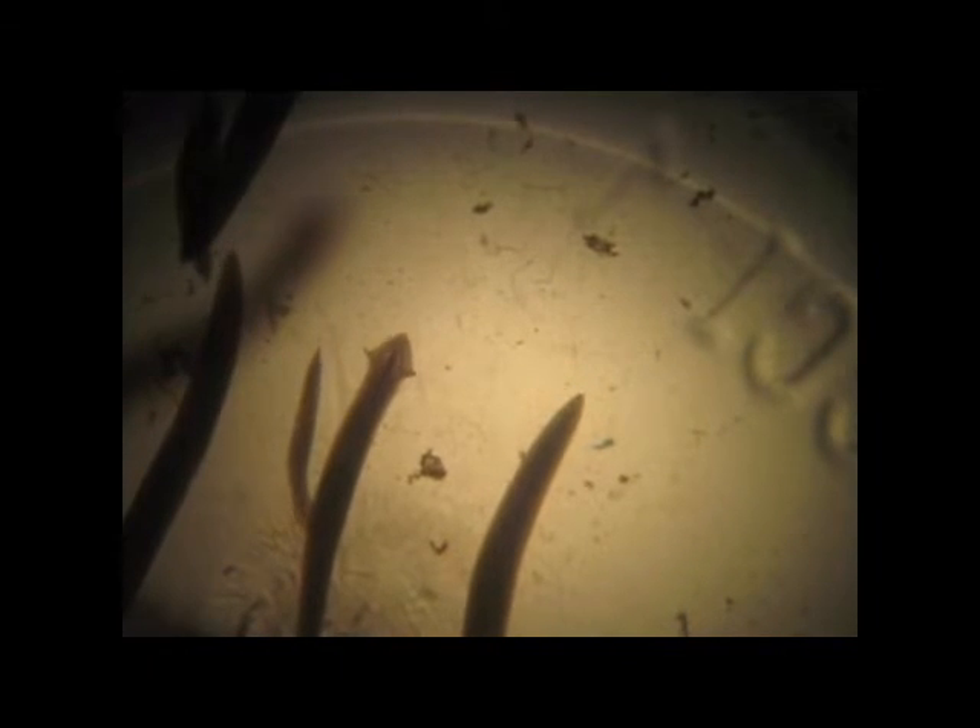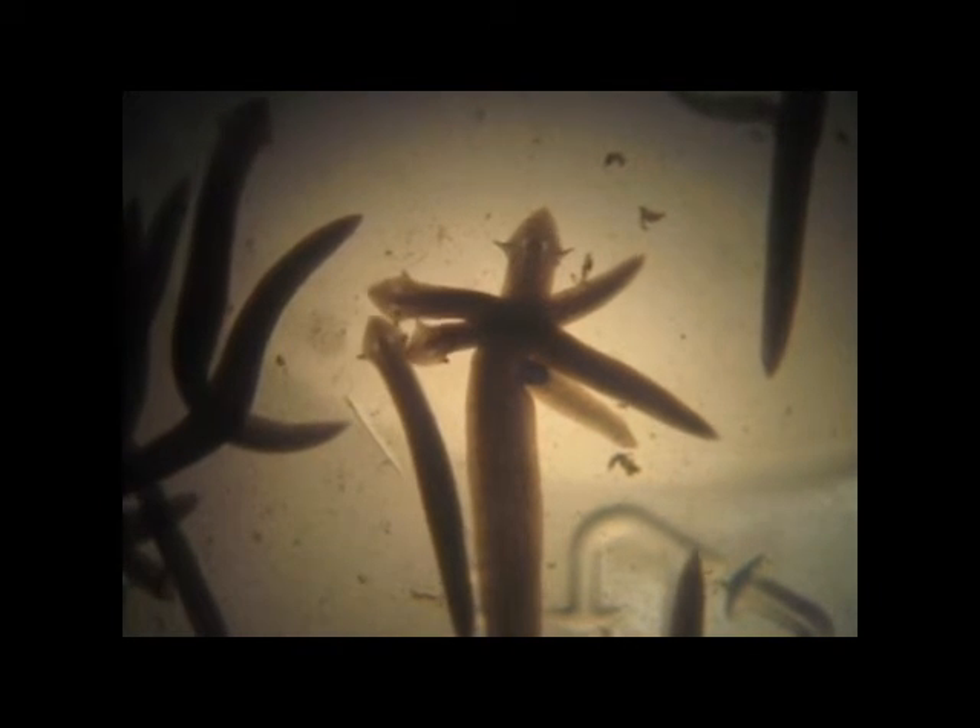Since flatworms lack a circulatory system, the highly branched intestine is important in distributing materials throughout the body. Any indigestible items then must pass through the opening once again, and so the same opening functions as the mouth and anus.